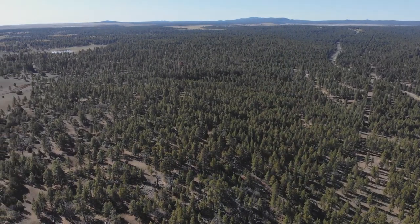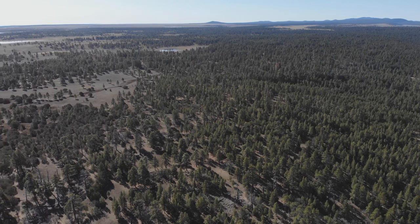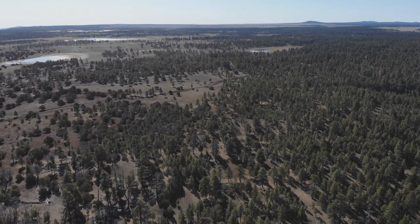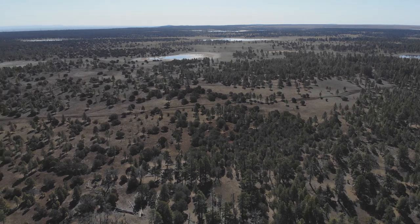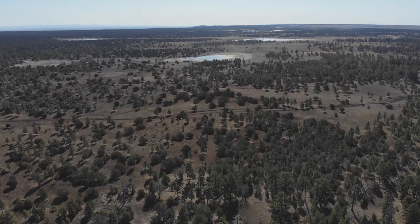We do have two allotments that extend down into the Sedona area, or the Red Rock Ranger District — the Windmill and Windmill West allotments. Because the climate is warmer there, grasses grow for a longer period of time, so we graze them in the wintertime. But here they don't start until June 1st, and the grazing period goes from June 1st until October 31st — about a four or five month grazing period.